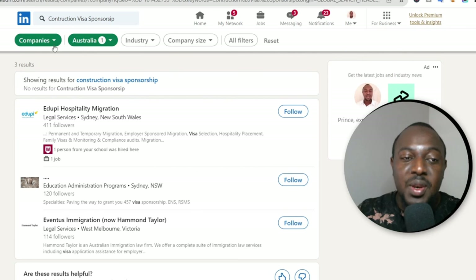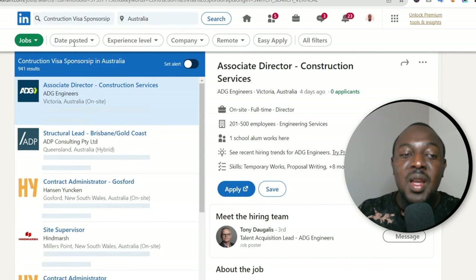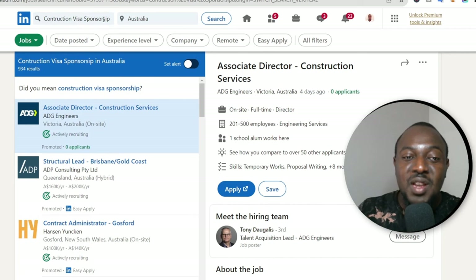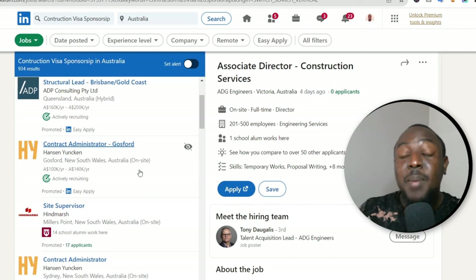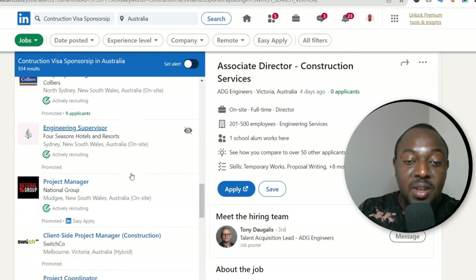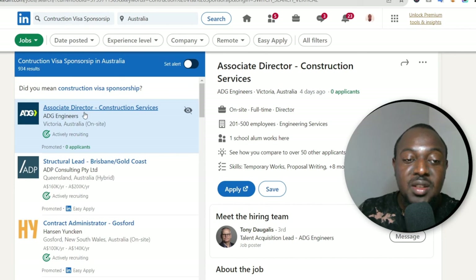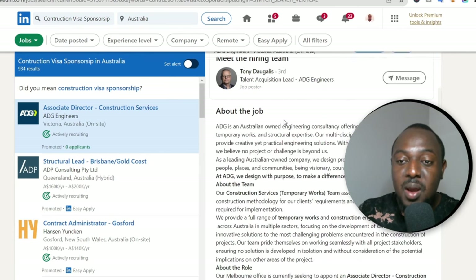Make sure you remove the company filter and select Jobs instead. Construction visa sponsorship is now searching the whole of Australia. All the jobs that offer visa sponsorship are going to be listed here. Keep in mind some jobs listed may say they don't accept overseas applicants — that's okay, but take your time and go through all of these companies.